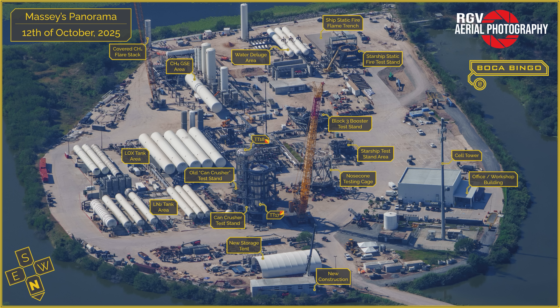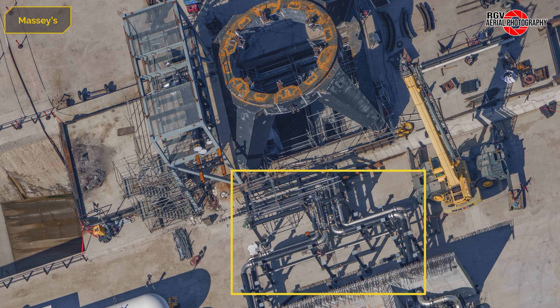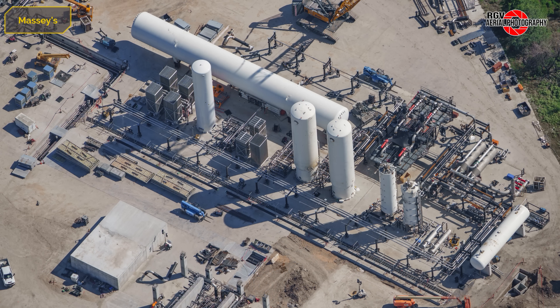Before we begin, here is a labeled map from Procky to help you navigate the site. Starting at the Fluids Bunker, piping and commodities have been extended to near the Flametrench gantry. Some piping and gas lines are positioned on the second level of the structure. At the methane tank farm, a large cryogenic line has been staged for installation on the pipe rack, likely serving as either the methane supply or return.